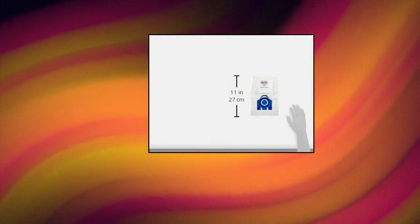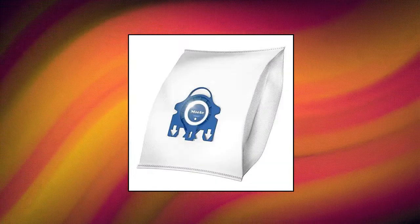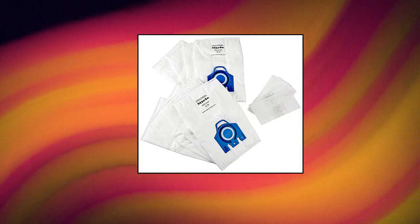Miele Air Clean 3D XL Pack, compatible with Classic C1, Complete C2 and Complete C3 vacuum cleaners. 4.76-quart dust capacity, blue collar with automatic bag closure ensuring all dust remains inside the vacuum. Filters out more than 99.9% of all dust particles, with soft structure technology and maximum dust collection capacity.